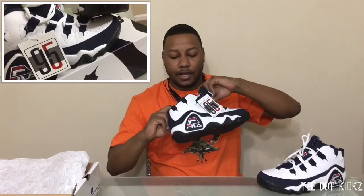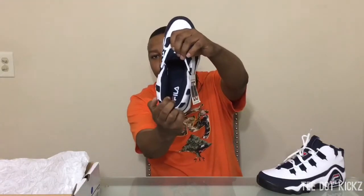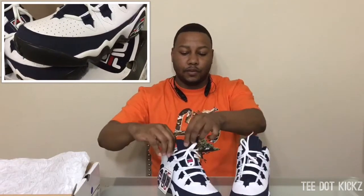On the inside, all blue, stitched Fila on the inside. Put these boys together, you can check them out real quick — looking nice and clean. OG retro, that's all we're doing is retros. Alright, now we're gonna go ahead and do some on-foot shots, be right back.